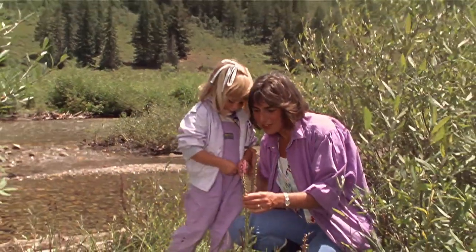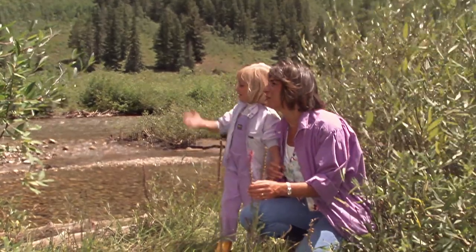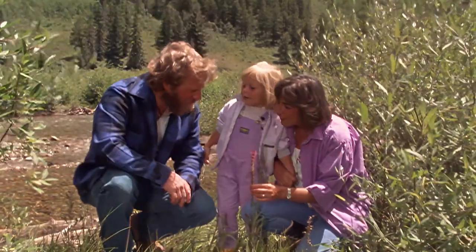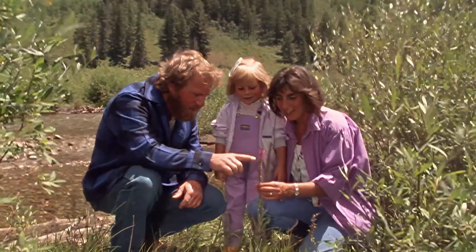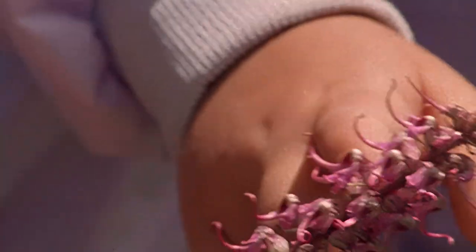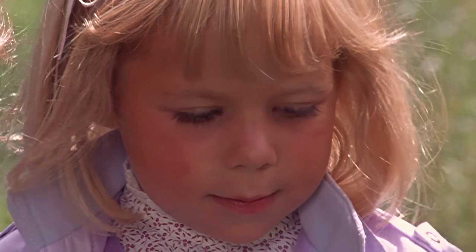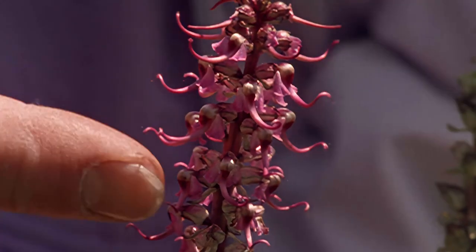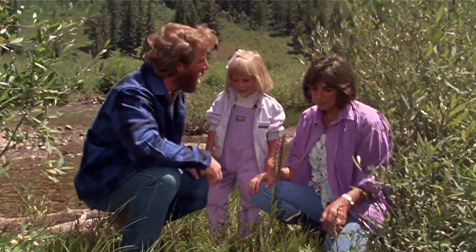Look at these neat little flowers — they kind of look like an elephant's head. They do look like little elephant heads, don't they? There's the trunk, and ears and eyes. Those are cute little guys. Come here, I want to show you something over here.